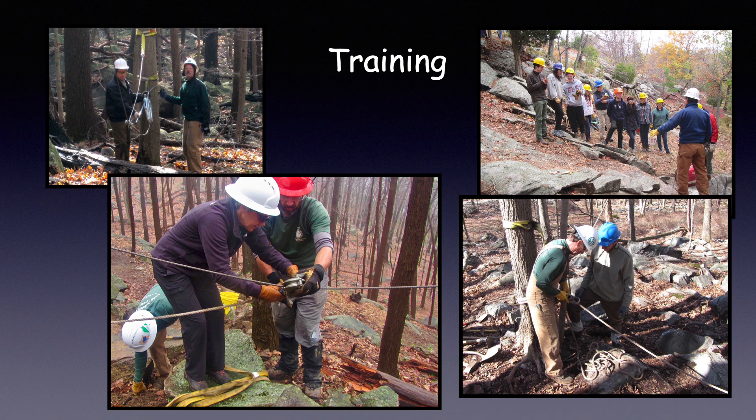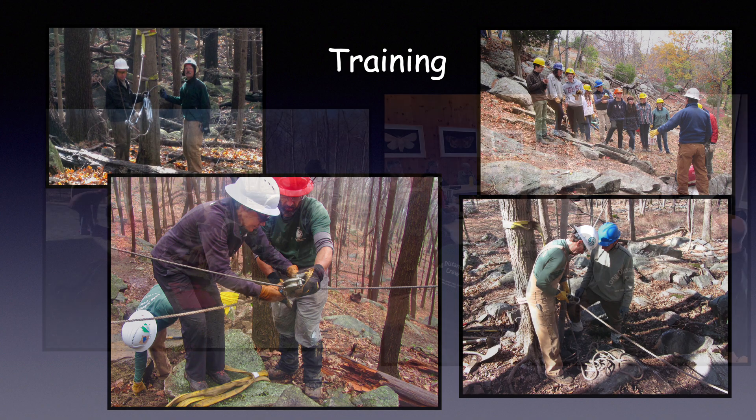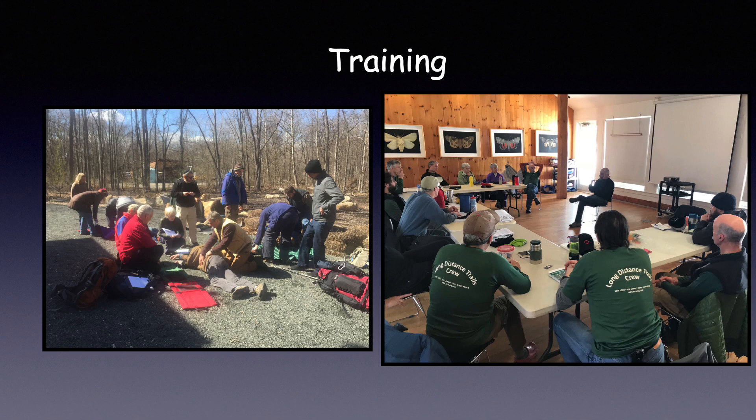Training. We believe in and offer hands-on training. Our crew leaders and experienced crew will guide you through the use of all of our equipment. Volunteers are never left alone to figure it out for themselves. Training also includes wilderness first aid training courses, so we all can stay safe while out on the trail.